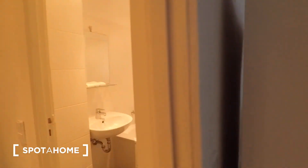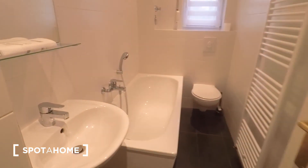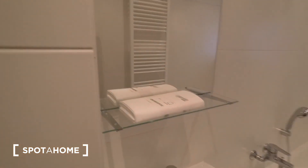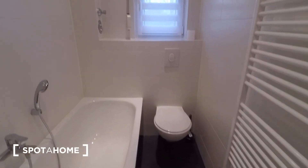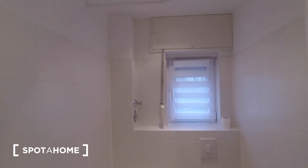And last but not least, the bathroom. Sink, brand new shower curtain, mirror, bathtub, heated towel rack, toilet, and a window at the back.